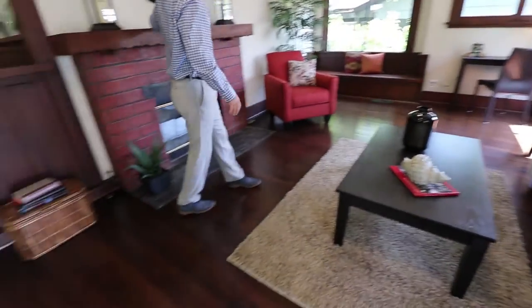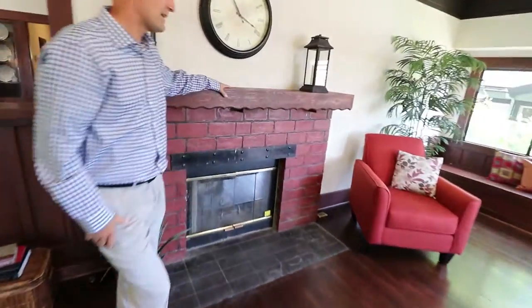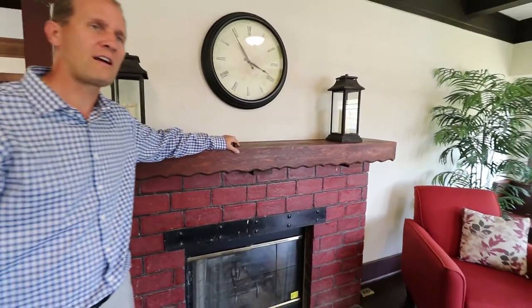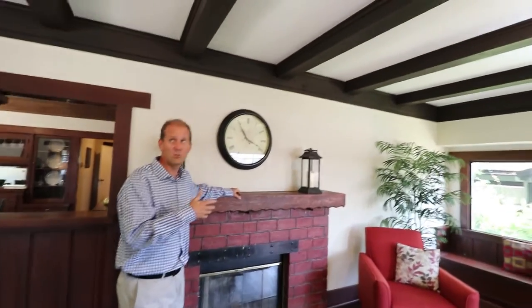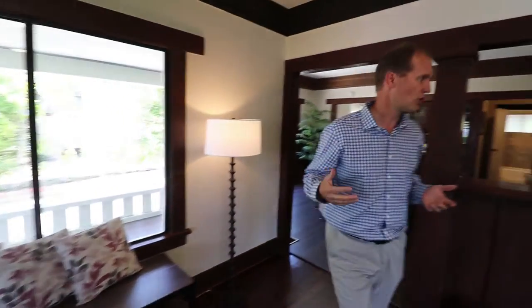We've got this wood and gas burning fireplace with a custom mantle — a beautiful space. Sometimes in a typical craftsman, it feels rather dark because of the dark wood and dark beams. But with the natural light — in the living room alone, we have four different windows plus the window panes by the front door — so you don't have that sense of it being too dark.